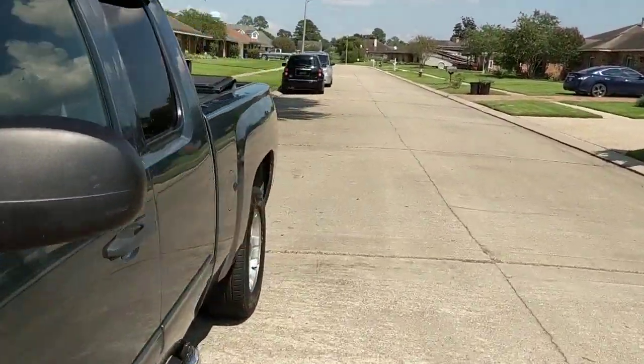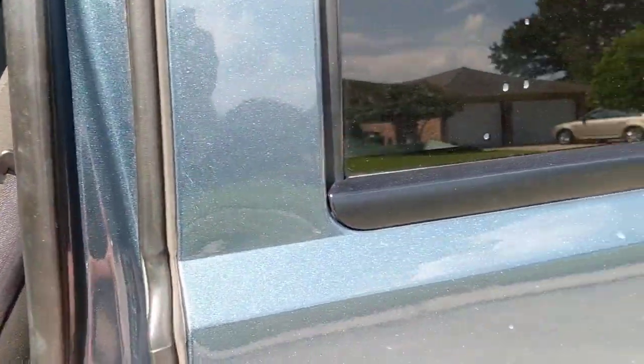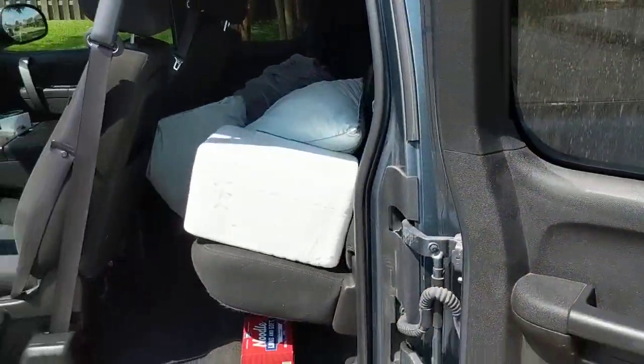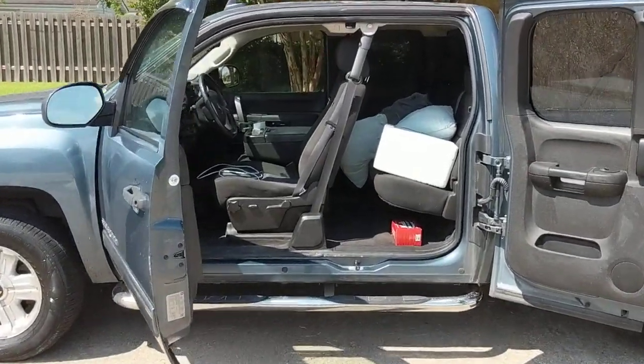It's got suicide rear doors on both sides that open up backwards like that. The doors open like so and it's a nice good-sized backseat in it.